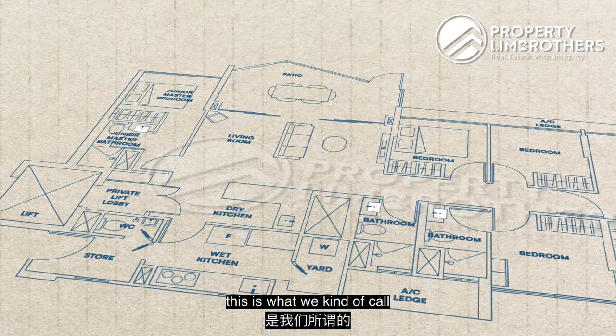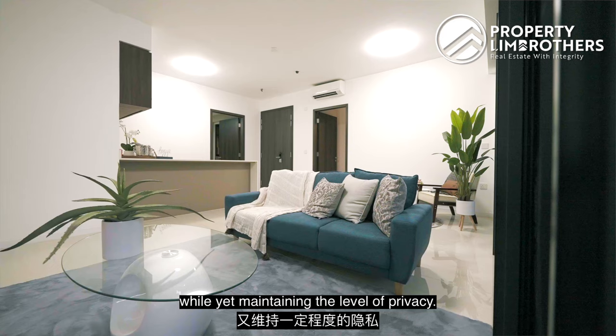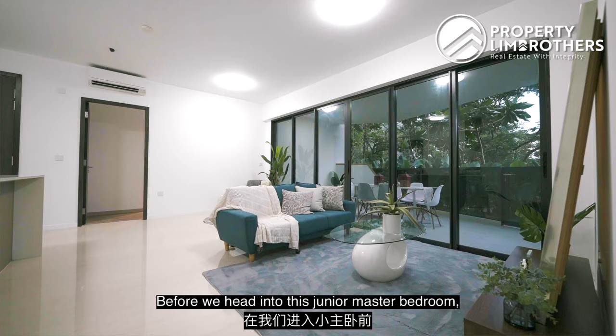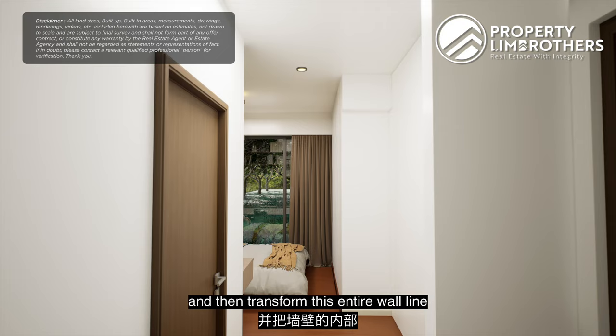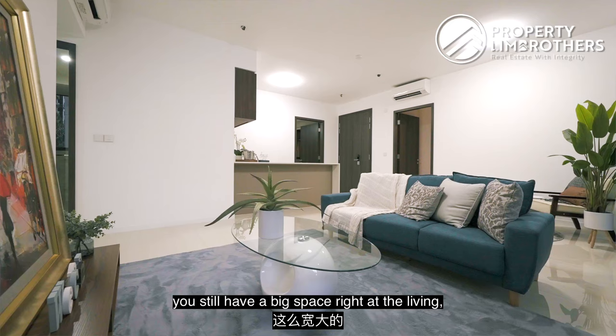This is what we call the dumbbell 5-bedder wide span layout. This gives you privacy for multi-generational living — one family area here and the other towards there. One idea you can adopt: if you wish to expand the space inside, knock this wall down, bring the wall line out a little, transform the inside wall into wardrobe space, and convert the current wardrobe space into a study or table area to maximize the overall space.